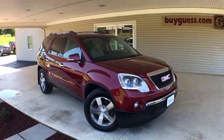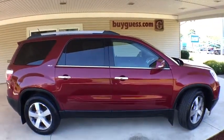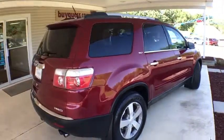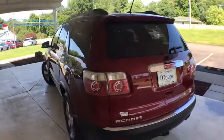Looking for the right vehicle? Check out the 2011 GMC Acadia. The GMC Acadia offers great capability coupled with exceptional safety, better highway fuel economy than any other passenger SUV, advanced technology and thoughtful ergonomics. The Acadia is a premium utility that rejects compromise.